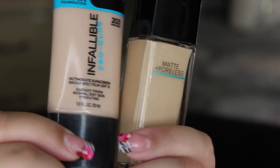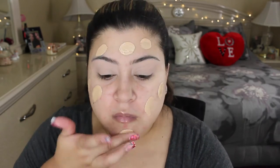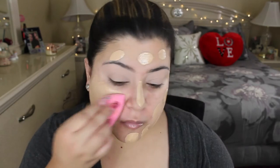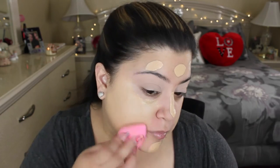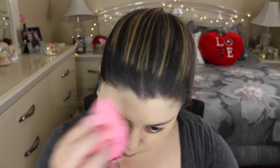Now moving on to foundation — I'm mixing two today: the L'Oreal Infallible Pro Glow and the Maybelline Fit Me Matte and Poreless. I love the matte and poreless but wanted a little glowy mixture as well. I'm blending it all in with my beauty blender. I feel like I applied a little too much, so the beauty blender will soak up just a bit so it doesn't look so crazy.